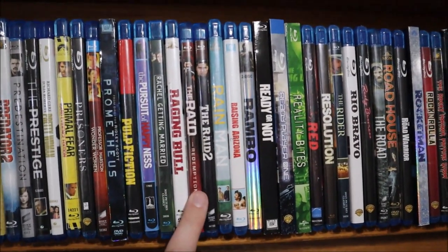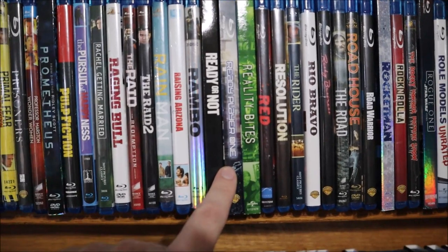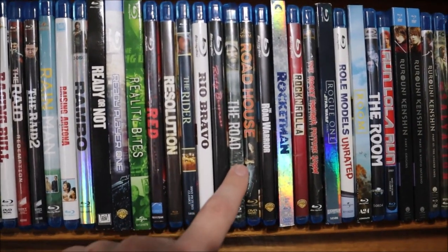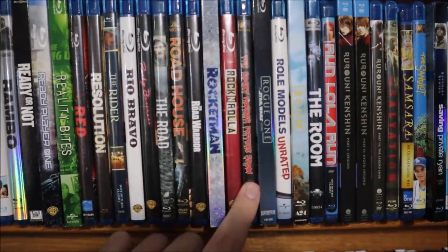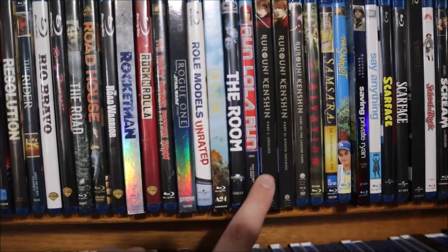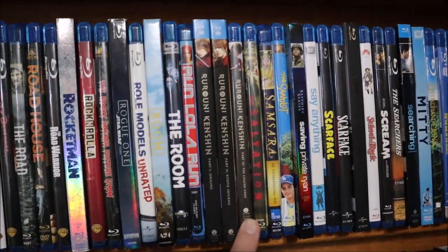The Pursuit of Happyness, Rachel Getting Married, Raging Bull, The Raid 1 and 2, Rain Man, Raising Arizona, Rambo 4, Ready or Not, Ready Player One, Reality Bites, Red, Resolution, The Revenant, Rio Bravo, Risky Business, The Road, Road House, The Road Warrior, Rocketman, RocknRolla, The Rocky Horror Picture Show, Rogue One: A Star Wars Story, Role Models, Room, The Room, Run Lola Run, Rurouni Kenshin Origins, Rurouni Kenshin: Kyoto Inferno, and Rurouni Kenshin: The Legend Ends.